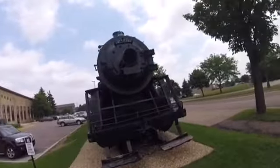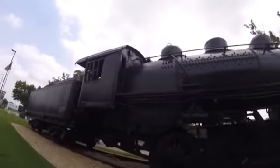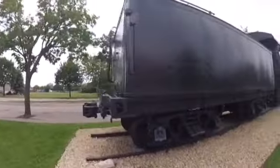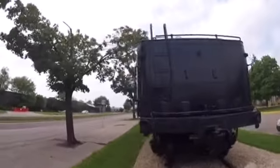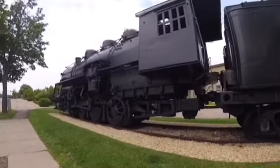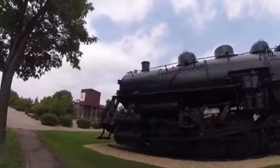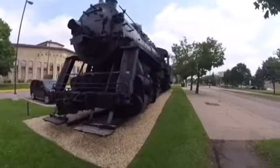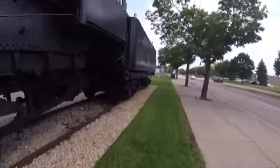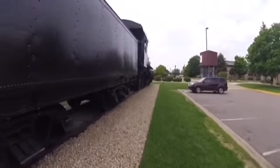Grand Trunk Western 83-27 was retired and in March of 1960 was sold to Robinson Brothers. In that same month, the locomotive was sold to the Northwest Steel and Wire Company in Sterling, Illinois. Then in 1982, the locomotive was donated to the Illinois Railway Museum in Union, Illinois. Then in 1983, it was sold to AHW Corporation. Later, it came to be put on static display at Bandana Square in St. Paul, Minnesota, where it is today. Grand Trunk Western 83-27 is one of seven surviving Grand Trunk Western 0-8-0s left in the world today, and 83-27 can be found here at Bandana Square on display.